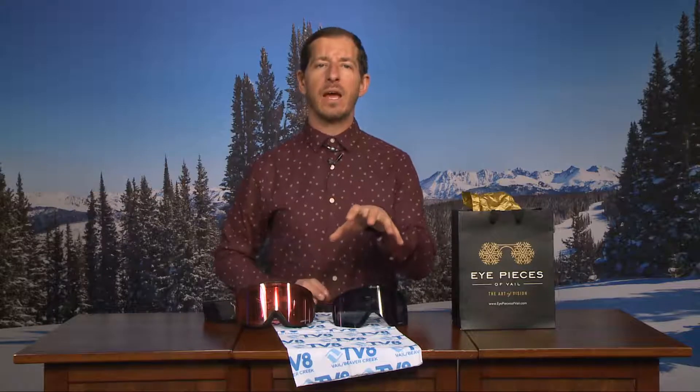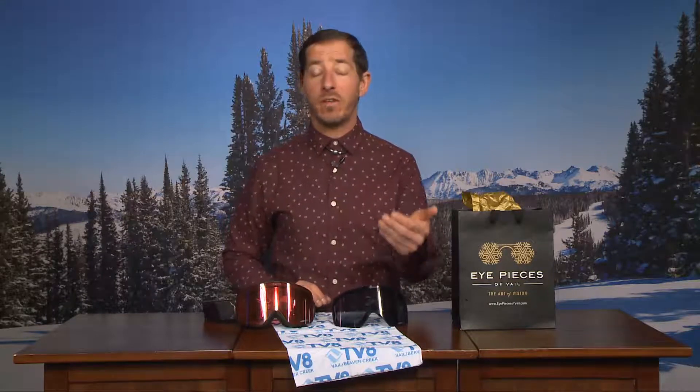Thanks a lot, Michelle. As you just saw, we're going to have some variable light conditions over the course of the next few days, especially today. As we just saw Michelle on the chairlift, very bright, sunny skies, intense sunshine. But there will be cloud cover propagating later on this afternoon.